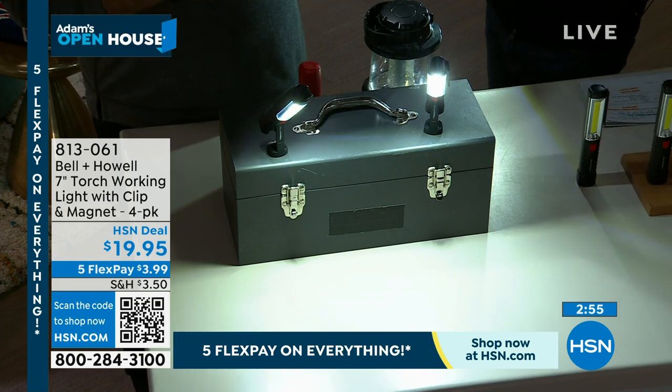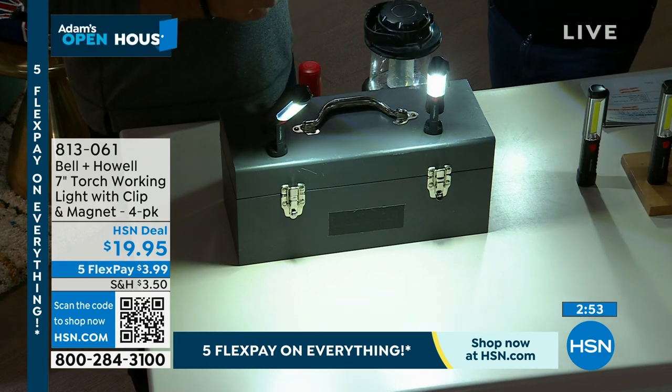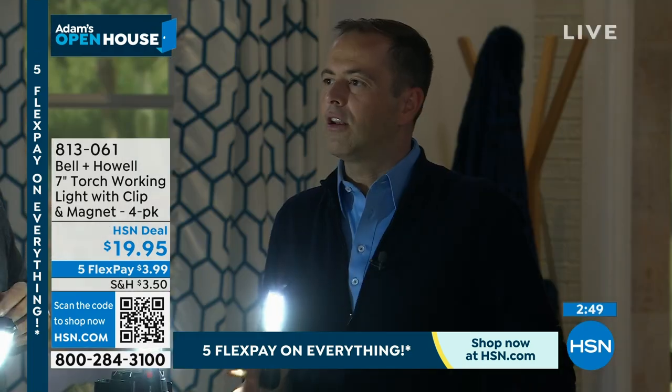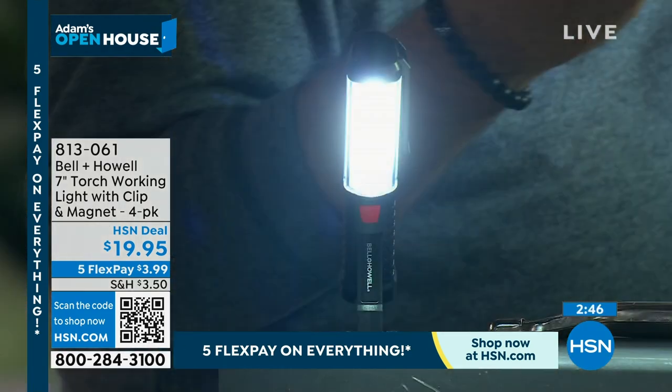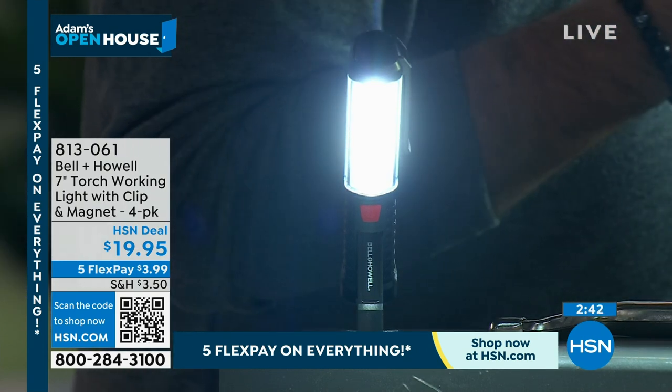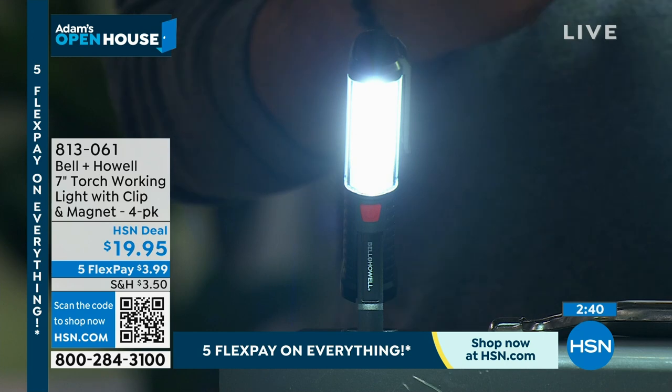For camping, for hiking, just to have in the junk drawer for when the power goes out — it's a godsend. The price of $20 for four of them is hard not to be distracted by. What does that break down to? $5 each? That's all it is? That's absolutely insane.